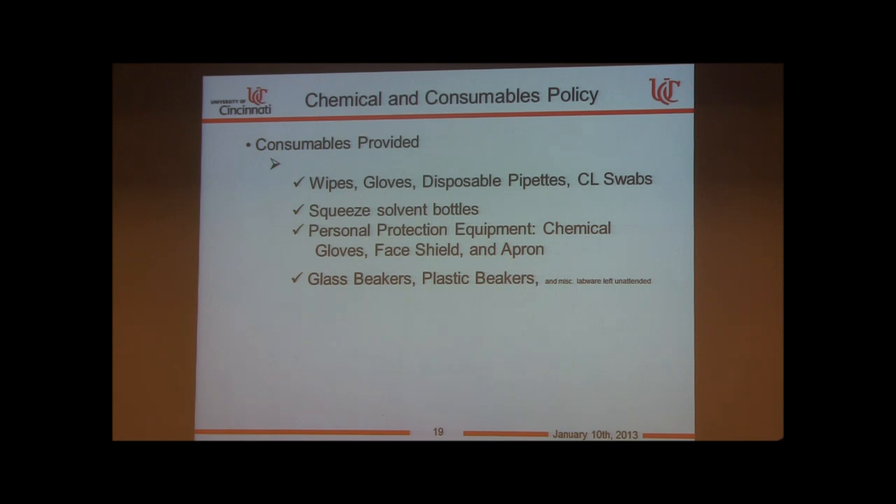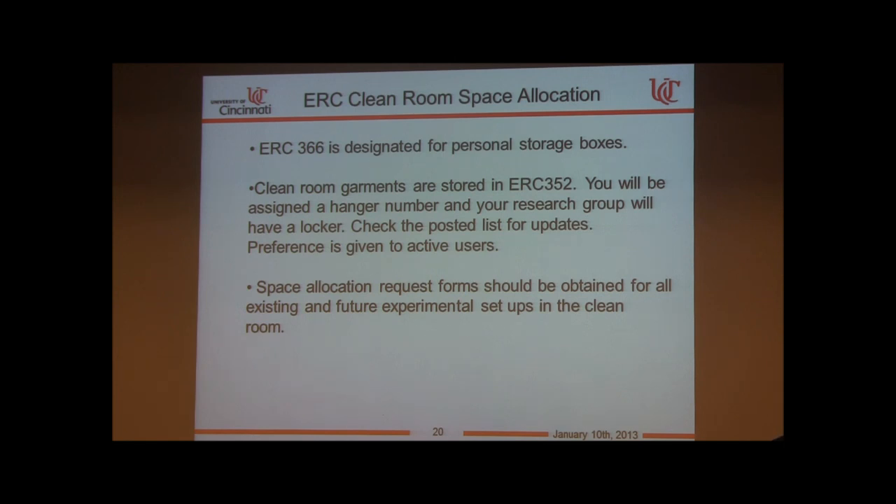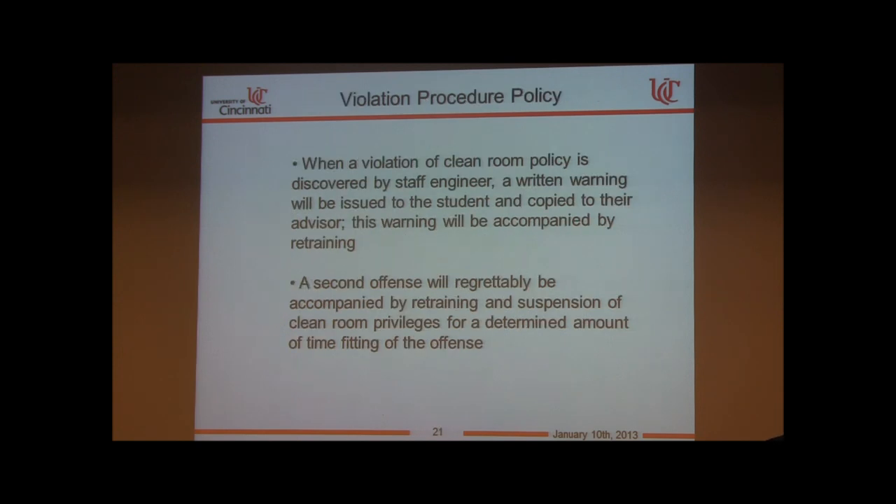We also provide consumables such as wipes, gloves, disposable pipettes, swabs, solvent bottles, and PPE including chemical gloves, face shield, and apron. We have a supply of glass and plastic beakers, graduated cylinders, and so on. For storage, I will show you on the tour where your toolbox can be stored, and any other requests for space can be accommodated.